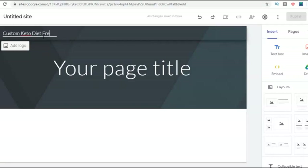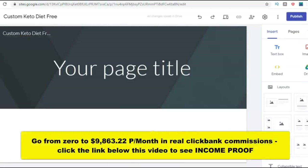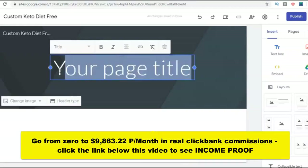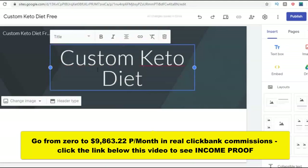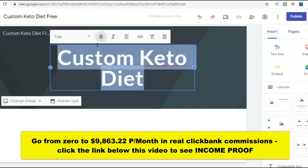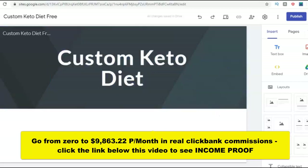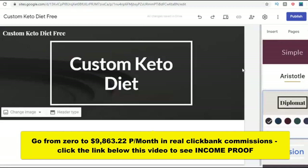I'm putting 'custom keto diet' as the site name and making the text bold so it looks better. Then I'm going to the themes section to change the color. That's how simple it is to set up the basic look of your Google Sites website.